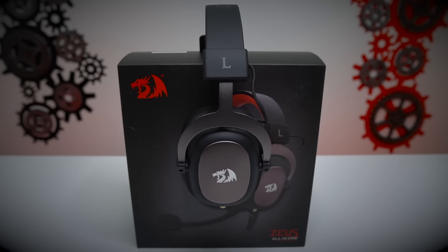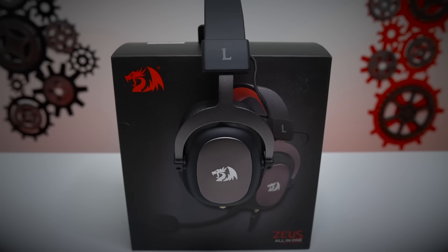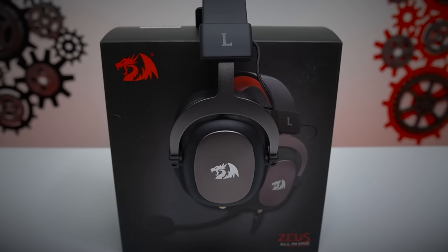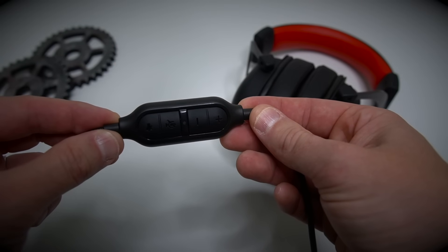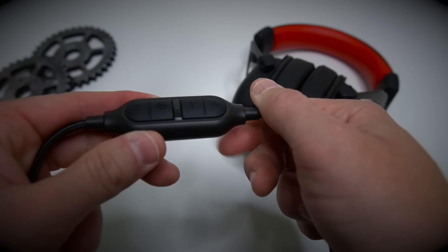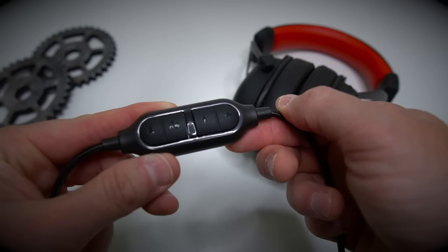Coming in at a very solid number three is the Red Dragon Zeus. I really like this headset for $50 — this thing is awesome. You're probably wondering why it's at number three — because this headset really shines the most on PC. It has a USB dongle where you can adjust your volume, your mic, and mute it, which is really nice. Soft-touch and everything feels very quality, but the dongle only works on PC. When I plug it into PlayStation or Xbox, I can still get sound but can't control through the dongle.